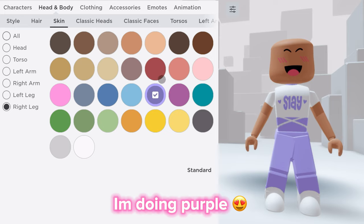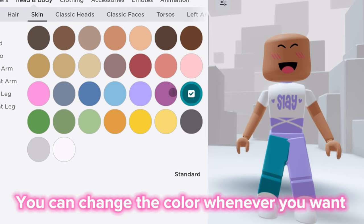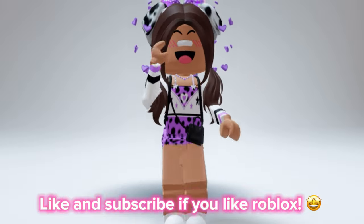I'm doing purple. This is how it turned out — you can change the color whenever you want. That's all for this video. Like and subscribe if you like Roblox.